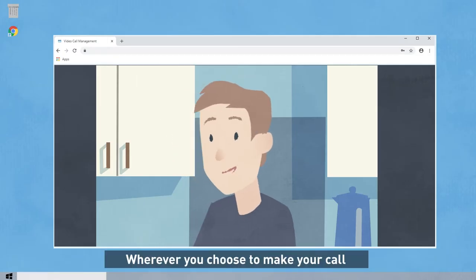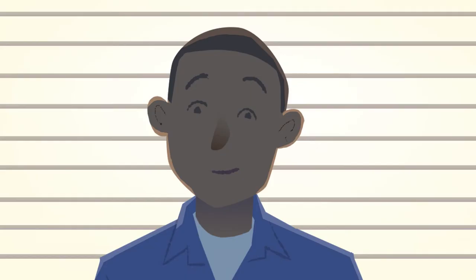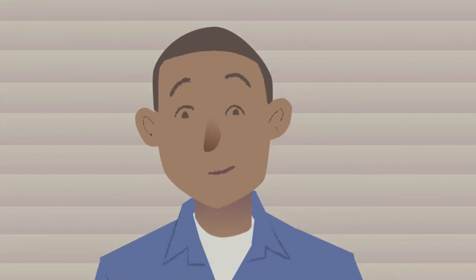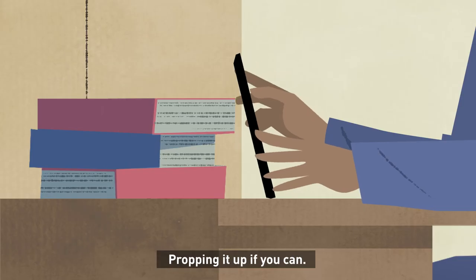Wherever you choose to make your call, it will need to be private, quiet and free from distractions. Make sure it is well lit, but avoid having a bright light or sunshine behind you. If you're using a smartphone or tablet, try to keep it as steady as possible, propping it up if you can.